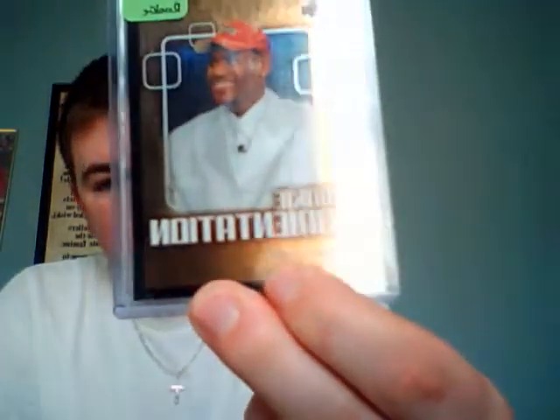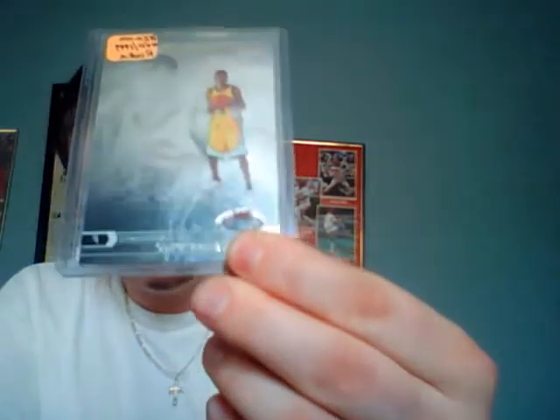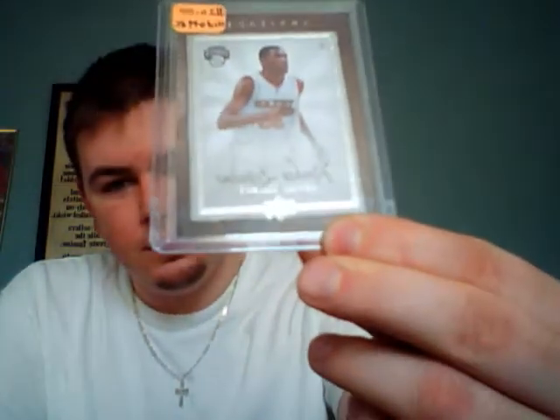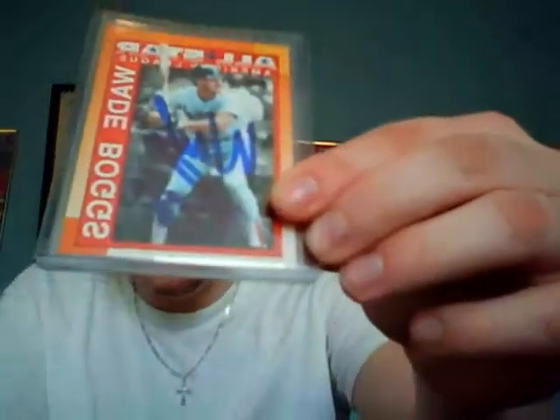We have a Gem Mint 10 Andre Ethier 2003 Upper Deck. Each one of these packs will contain one of these cards. We have a LeBron James rookie. We have a Kevin Durant Stadium Club numbered to 1999 — it's really hard to see with the glare. We have an Upper Deck Artifacts Kevin Durant rookie numbered to 699.